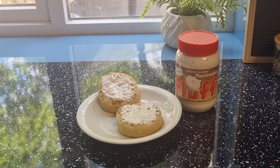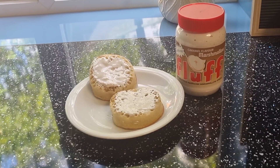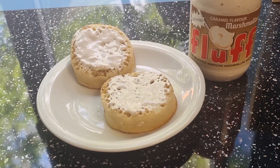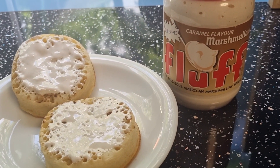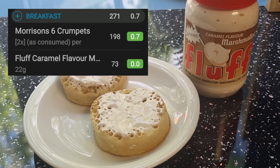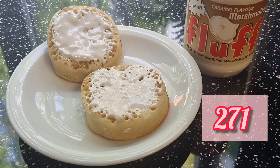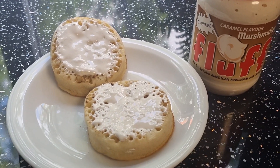Good morning, it is the 1st of June. So we're on Wednesday and I've decided to have some crumpets. I've got two crumpets and some of this caramel flavoured fluff. I'll stick a breakdown on screen. My breakfast is 273 calories — 270 something anyway.